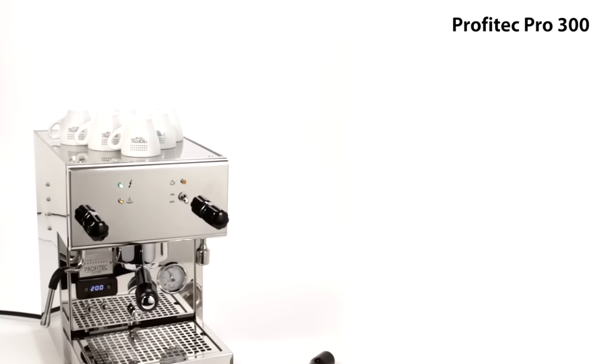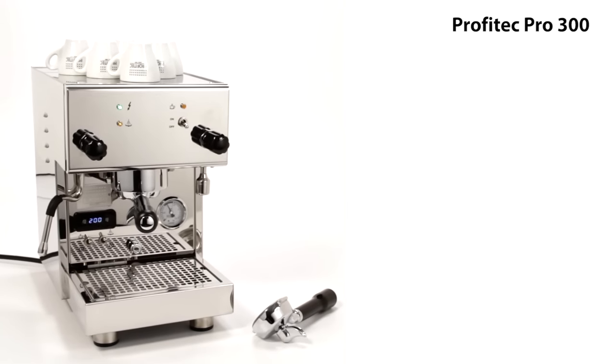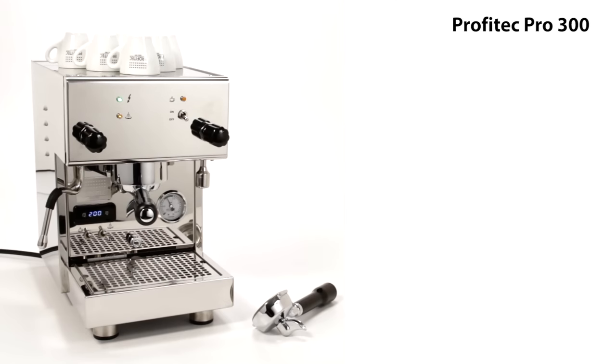For dual boilers, aside from the more appliance-like Breville machines, it's our lowest-priced option. If you're interested in the higher-end dual boiler machines, stick around for my pick. So what's next?